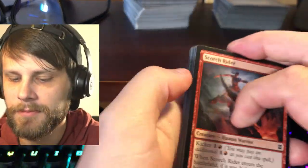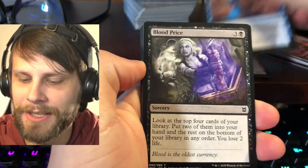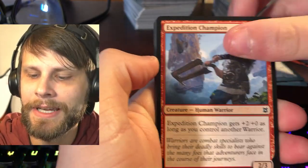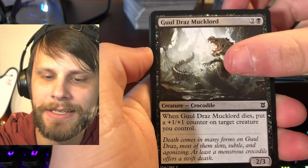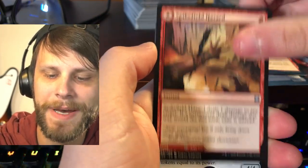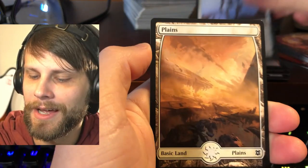Pack one: Scorch Rider, Chilling Trap, Blood Price, Jiraga Visionary, Cleric of the Chill Depth, Skyclave Sentinel, Expedition Champion, Vanquish the Weak, Seagate Colossus, Ghoul Draz Mucklord. Lithoform Blight is our first uncommon, Thundering Rebuke, Spike Field Hazard, and a Myriad Construct. Not bad. Beautiful full art lands, of course.